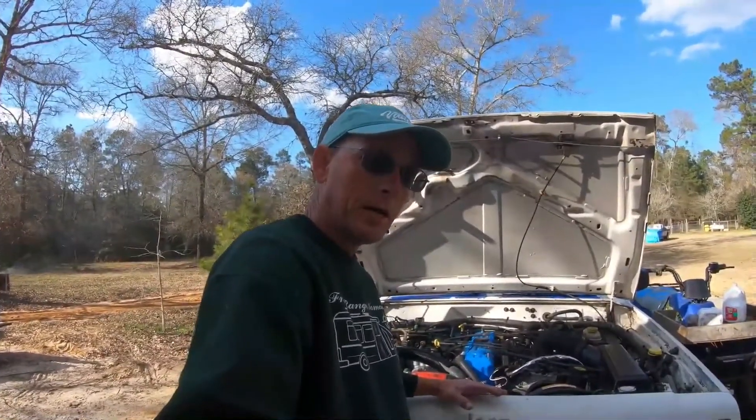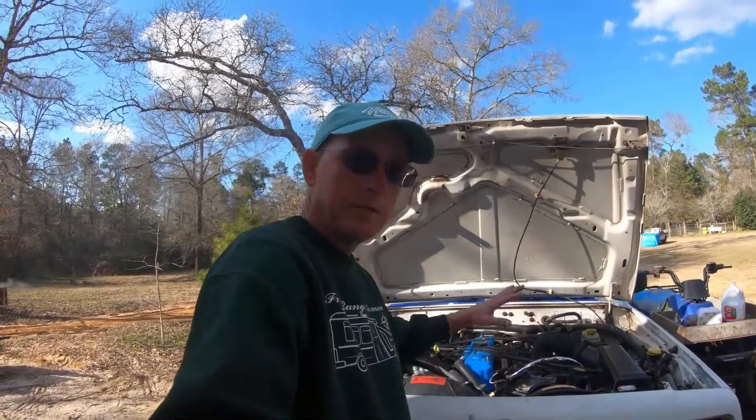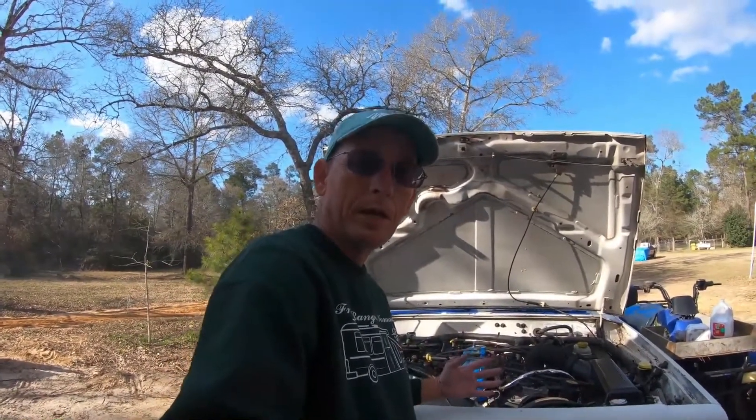That's why it's out here in the back of the pasture — it ain't gonna get fixed anytime soon. We're not gonna spend any more money on this truck right now. We're gonna concentrate on the Jeep. If you watched the last video, we took out the motor and replaced everything. Let me show you what it looks like now.